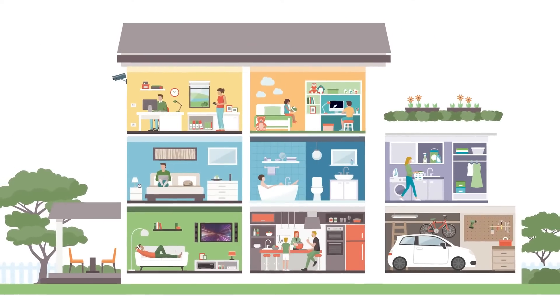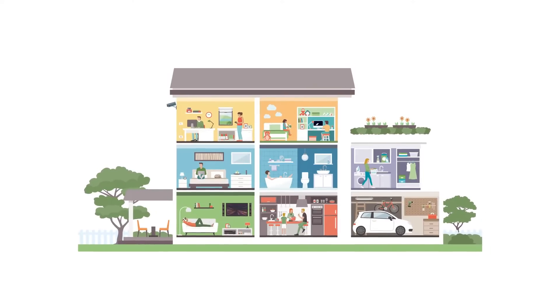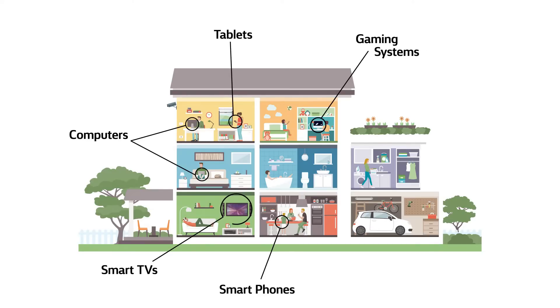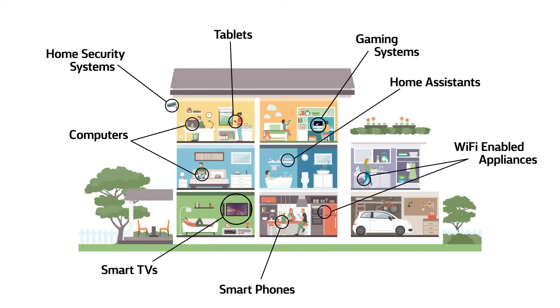Don't forget, internet-capable devices are all around the home these days. They of course include computers, smartphones, tablets, gaming systems, and smart TVs. But don't forget about all of the other digital devices quietly running, like home security systems, home assistants, Wi-Fi-enabled appliances, and more.